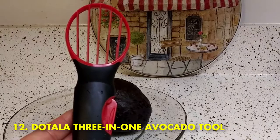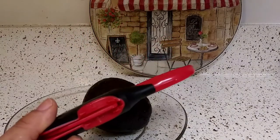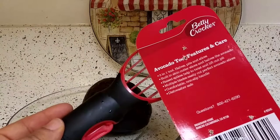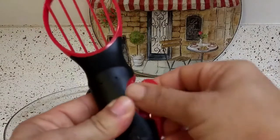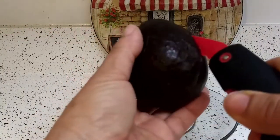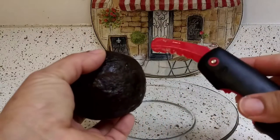Number 12: Dodala 3-in-1 Avocado Tool. If you make your own guacamole or avocado salads, you know how annoying the prep process is. This Dodala Avocado Tool splits, pits, and slices an avocado without a knife and without getting any mess on your hands. It has an ergonomic comfort grip handle and is made with BPA-free materials that are completely dishwasher safe.